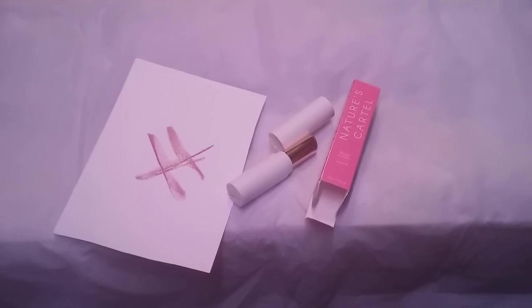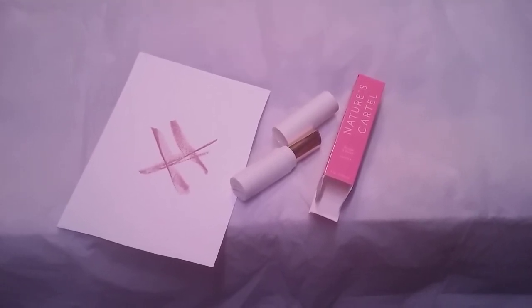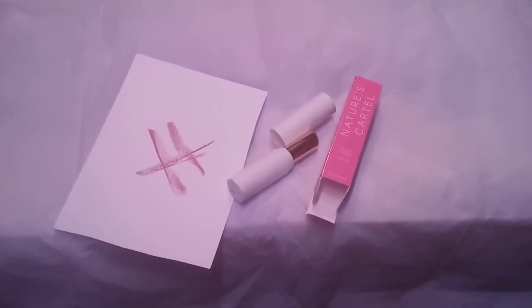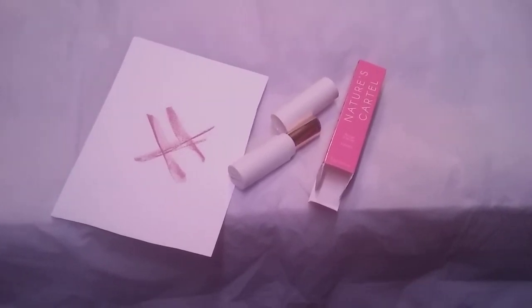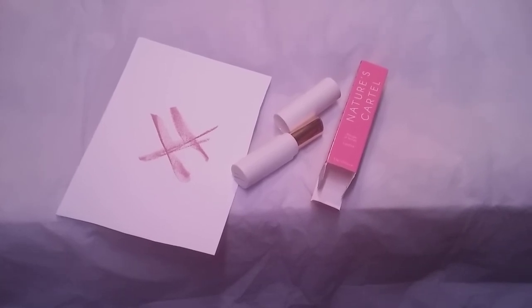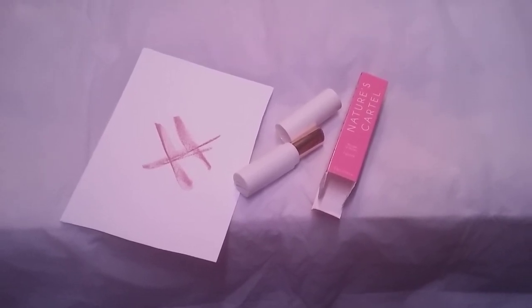It is called Nature's — and I'm going to say Cartley because C-A-R-T is cart and then E-L — Cartley. So give this a try. It is $15 wholesale and you can find it on the Ipsy website right now. Thank you.